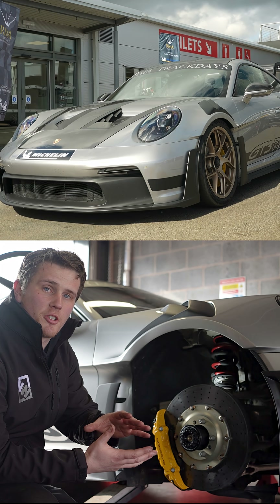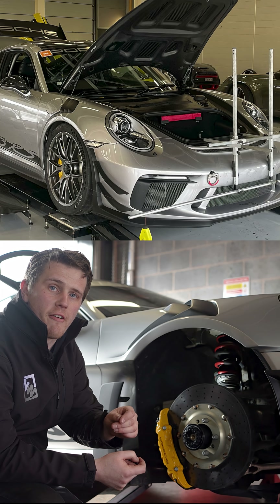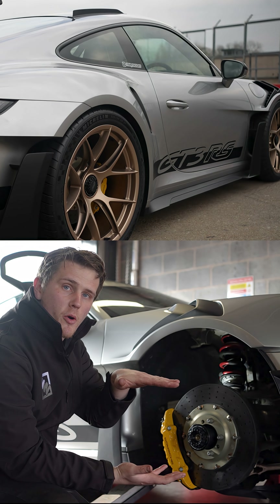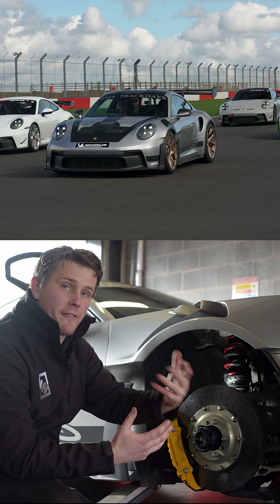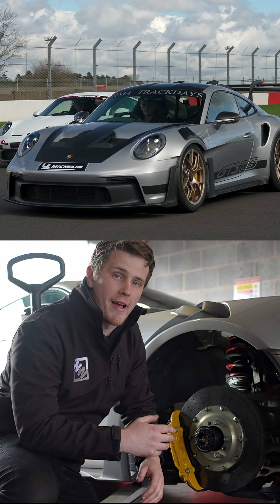The biggest difference between the 992 generation GT3 and RS versus the 991 generation GT3 and RS is the move across to the double wishbone suspension system at the front. This means that there's now an upper wishbone and a lower wishbone which control the kinematics and dynamics of the front axle. This is a lot different to the McPherson strut that was shown on the 991 generation GT3 and RS.